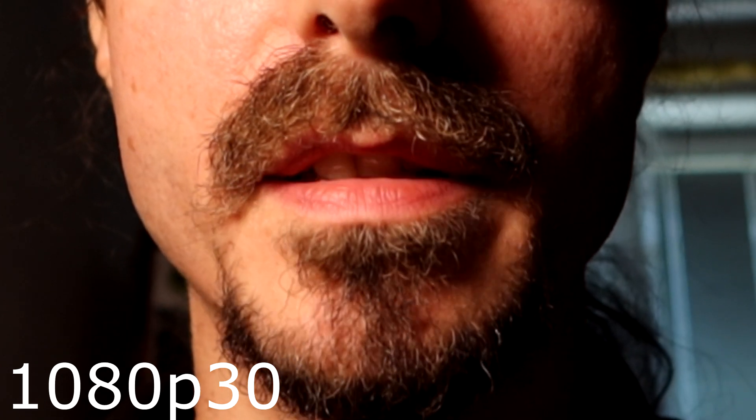I will explain later, but first let me show you examples of such video. I'm on the Canon G7X recording in 1080p 30 frames per second, and now you should look at the magnified portion of the video at my mustache. You will see huge pixelation on these fine details. This huge pixelation in 1080p video is unfortunately produced by the line skipping technique.